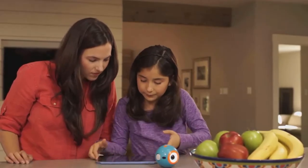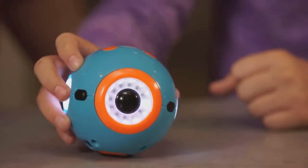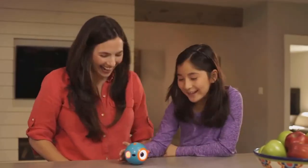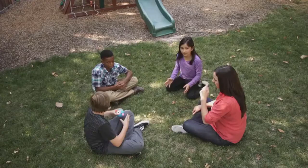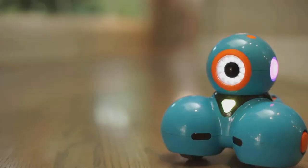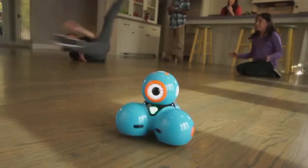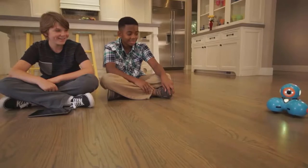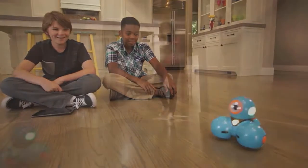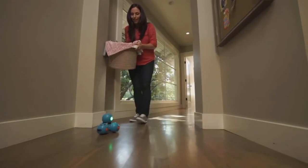Dot can be programmed on its own as a quirky magic dot ball or a hot potato. Dash can do even more. He can dance, race around the house, respond to objects and sounds, and record your child's voice for a fun surprise.